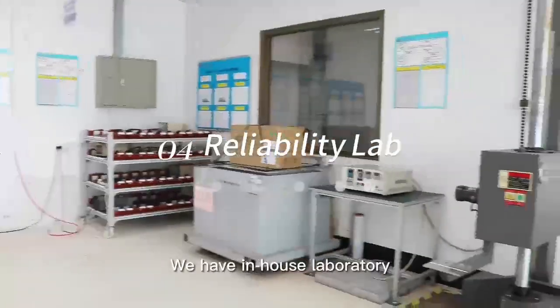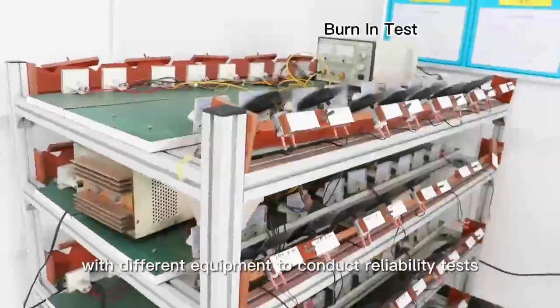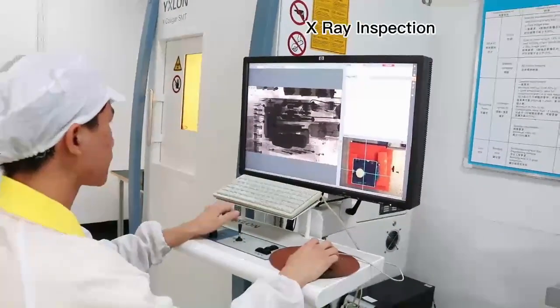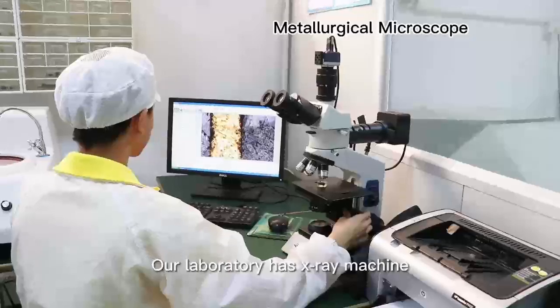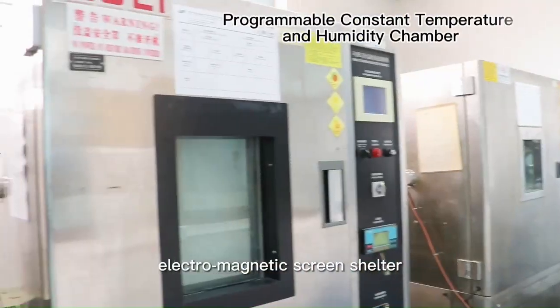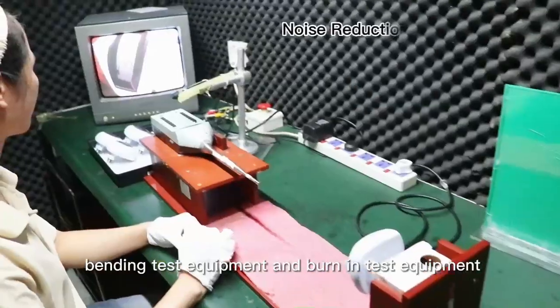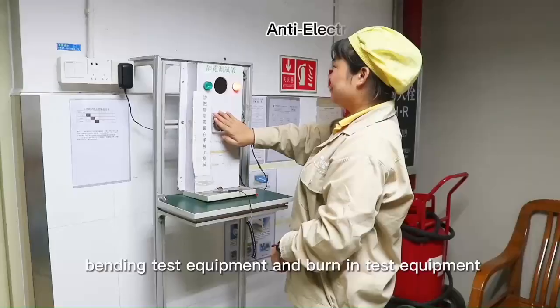We have an in-house laboratory with different equipment to conduct reliability tests and failure analysis. Our laboratory has an X-ray machine, grinding machine, temperature and humidity chamber, electromagnetic screen shelter, noise reduction room, burn-in test equipment, and banding test equipment.